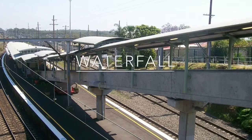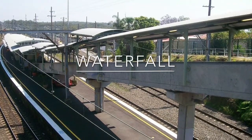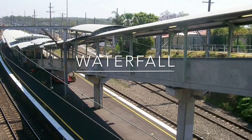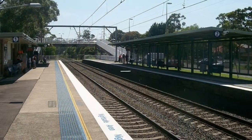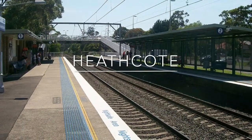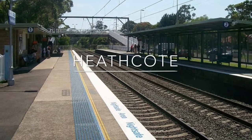Waterfall Station was opened in 1886, but was moved in 1905. It sees about 540 passengers per day, but most change from the northern suburbs of Thoreau. Heathcote Station opened in 1886, and it sometimes gets some south coastline services to Port Kembla.